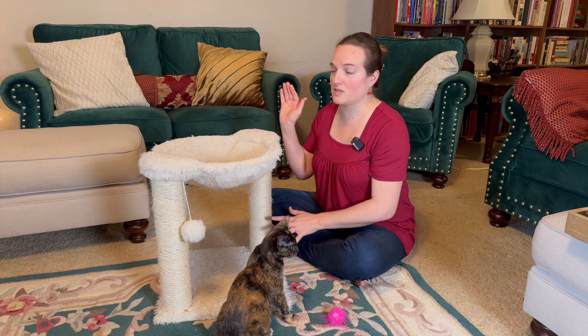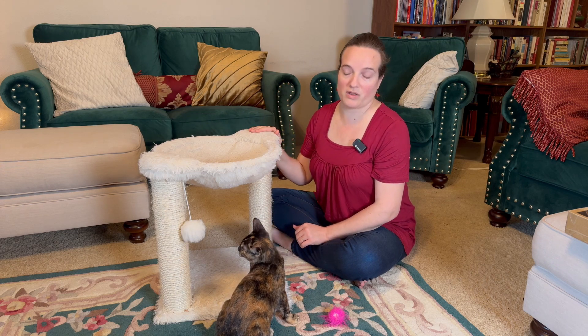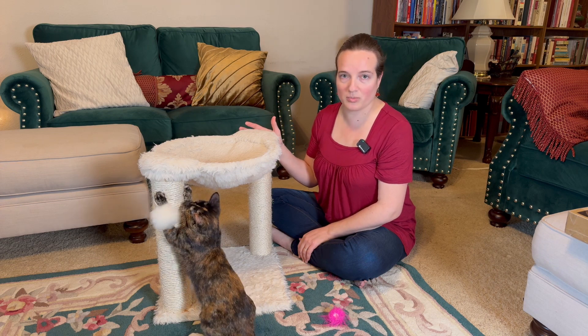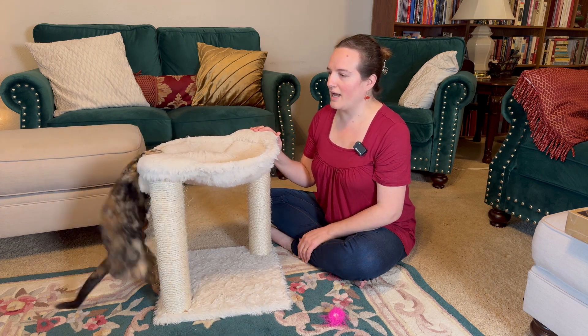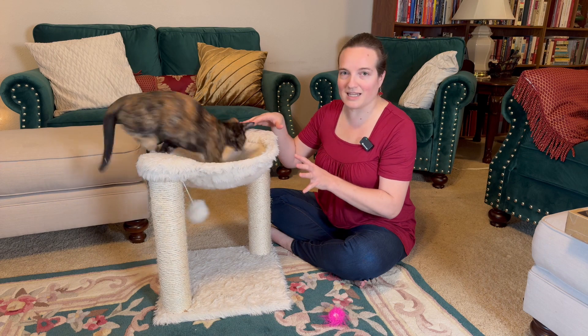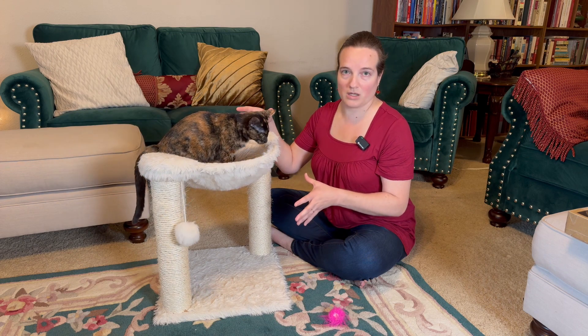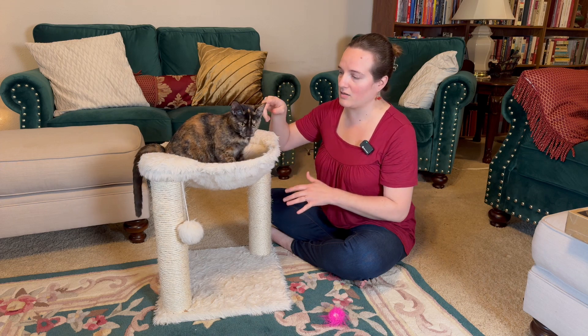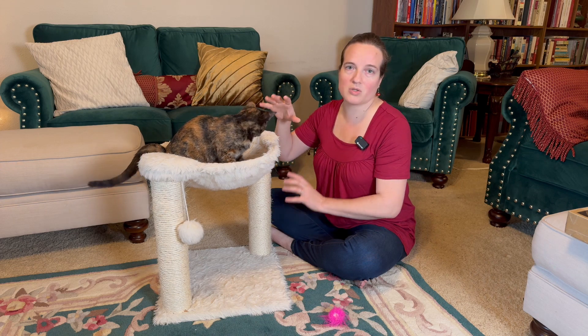So we've been very happy with this. We actually took this traveling with us when we brought our kittens on a week-long business trip, and we had it sitting in the van that we had rented, and it was perfect.